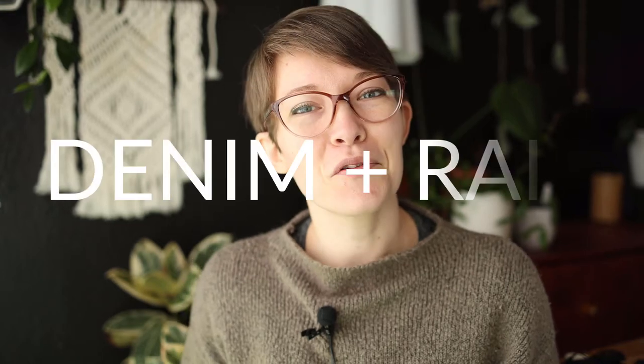Hello friends, my name is Sarah. I am the artist and maker behind Denim & Rain.